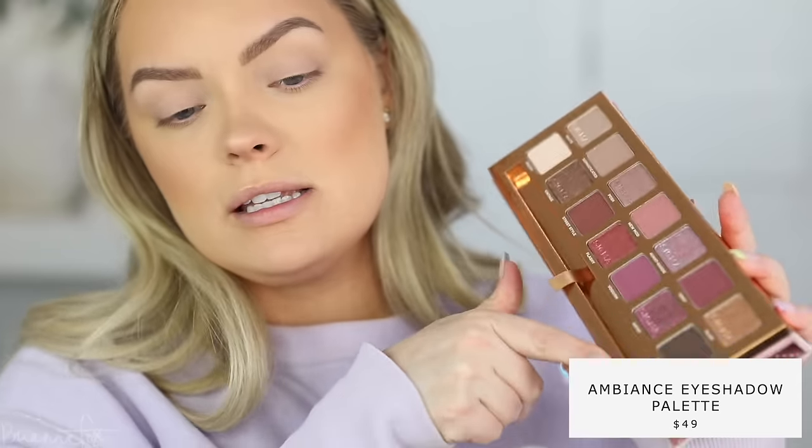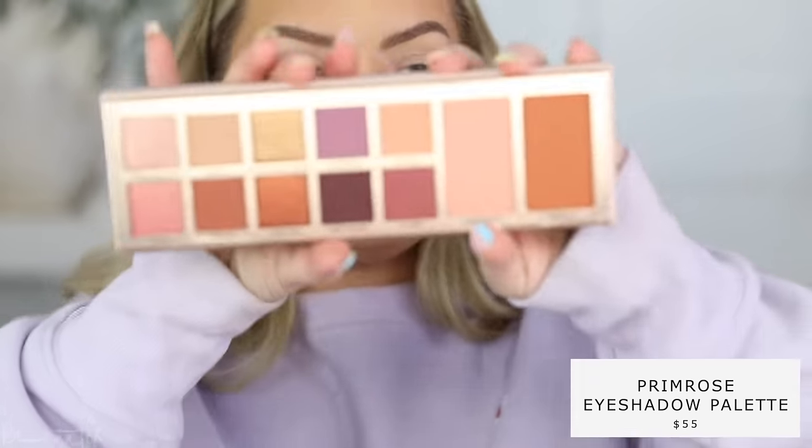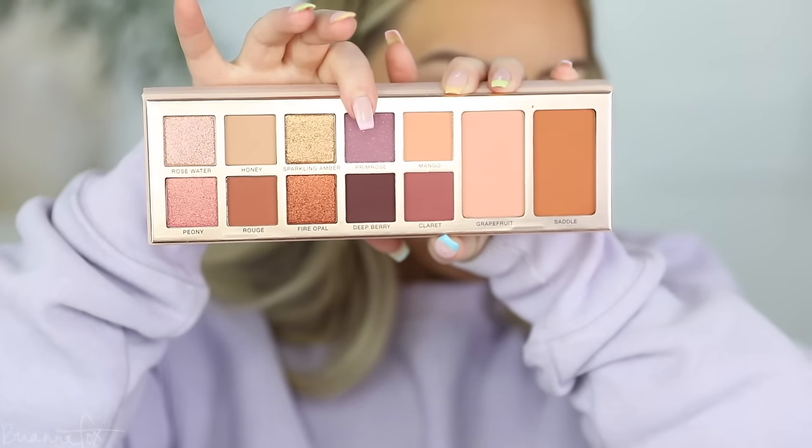I have two eyeshadow palettes here. The first is the Sigma New Mod palette — very pinky purpley but also neutral. I also have the Anastasia Primrose palette, which came out a while ago and I haven't used. It has some gorgeous shadows and two blushes. I was mainly interested in this purple shade. I think I'm primarily going to use the Sigma one. These are my inspirations for this look — I really want to do a spring look that is more elongated. That's sort of the vibe.